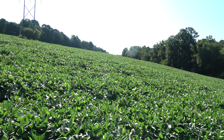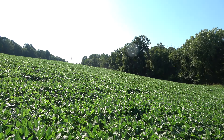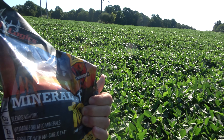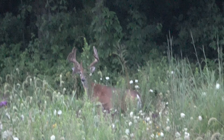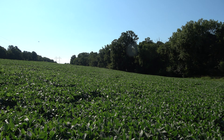Good morning everybody. Headed back into this bean field to freshen up the mineral lick. Put some of this analogic dirt mineral out and try that today. Come back here and change our chip, see if we got any good pictures on it. This is where that big drop tine buck has been hanging out. Got to get a stand in here for sure.